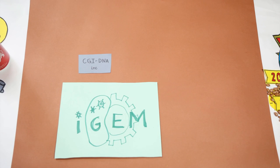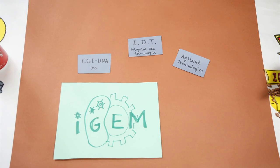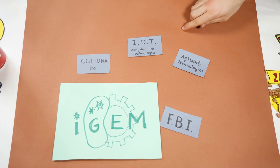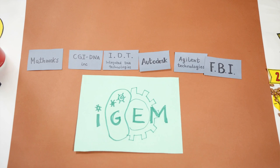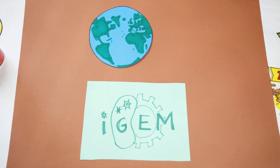Nowadays, iGEM has many partners such as SGI DNA Incorporated, Agilent Technologies Incorporated, IDT, the FBI, Autodesk, and Mathworks. A significant improvement in number and quality every year has made iGEM one of the world's best showcases of state-of-the-art synthetic biology technology.